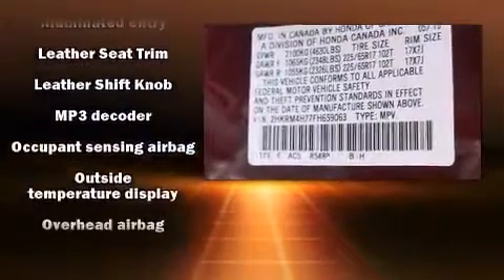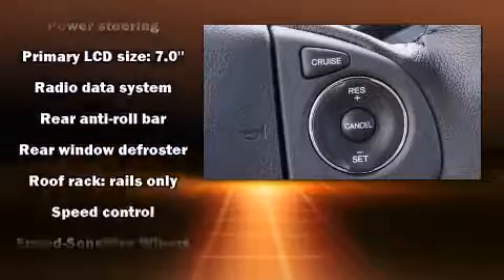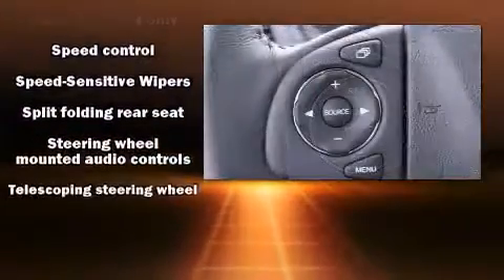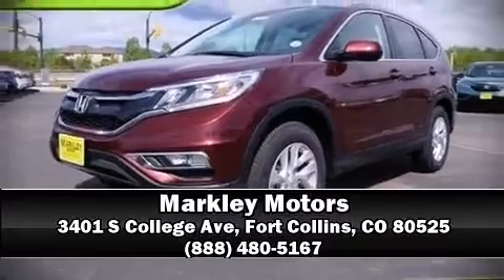Honda also prioritized safety and security with features such as dual front impact airbags, head curtain airbags, traction control, a panic alarm, and four-wheel disc brakes with ABS. Brake assist technology provides extra pressure when applying the brakes. Stop by our dealership or give us a call for more information.